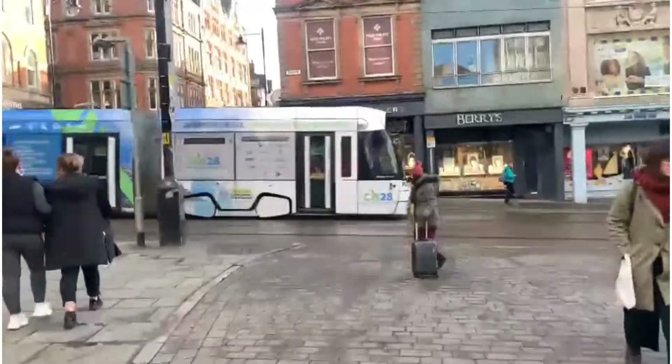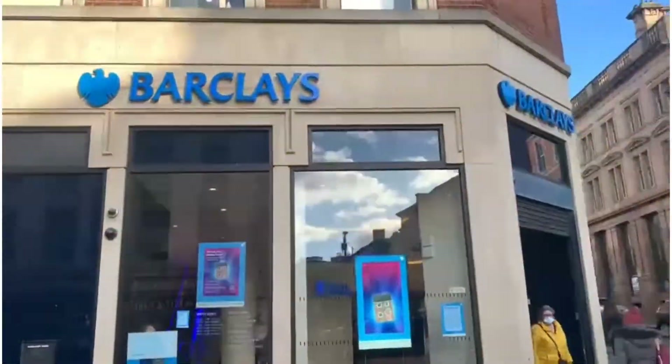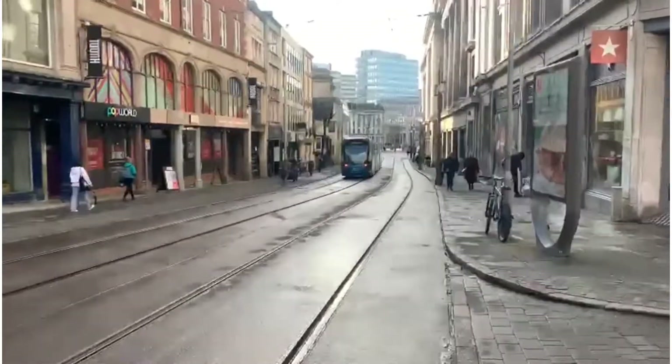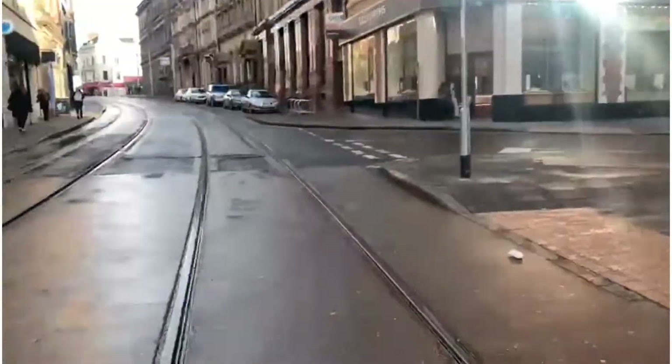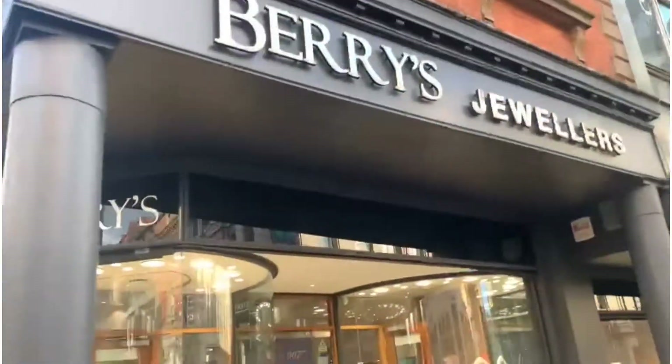There are trams in Old Market Square. This is Barclays Bank. This is Old Market Square and we are going to cover it today. We are going to get a bus here.